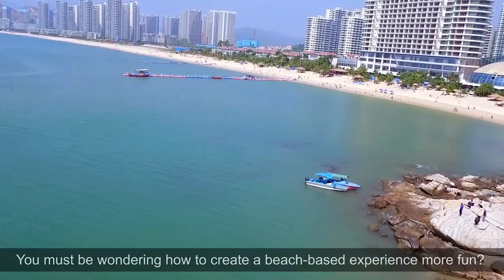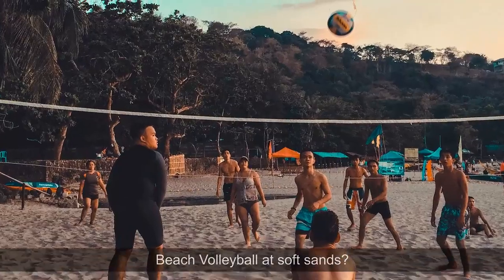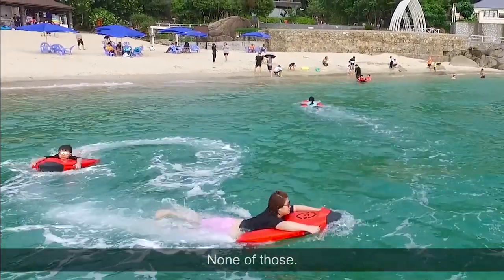You must be wondering how to create a beach-based experience with more fun — maybe a party at the beach, beach volleyball at soft sands, or just swimming at the sea. None of those!